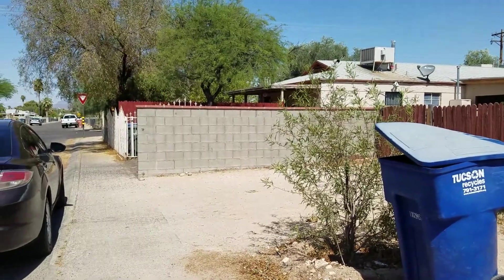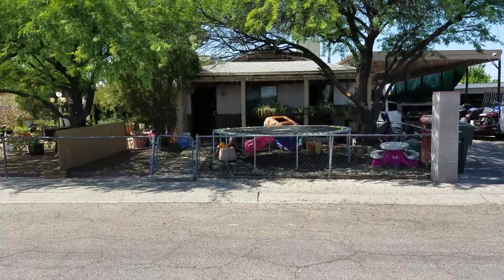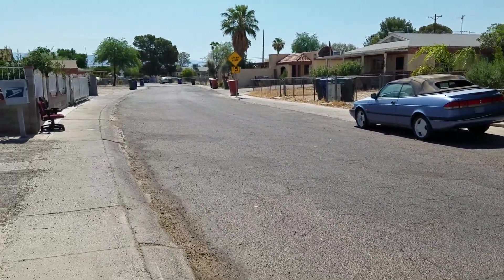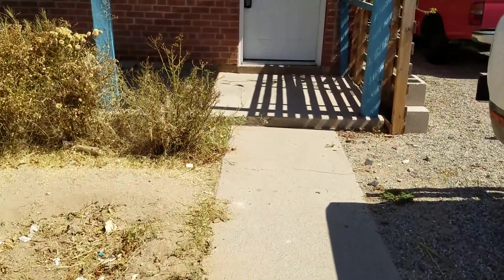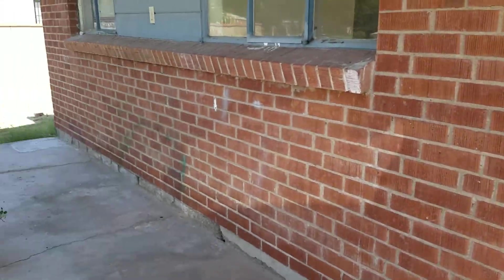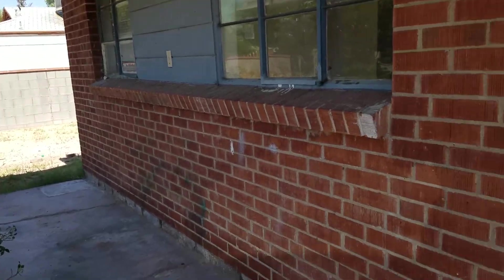We'll look around before we step inside — it's your neighborhood. We'll go ahead and head up. It does have the front covered porch, which has access to the backyard as well.